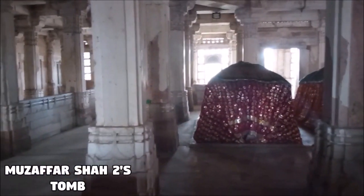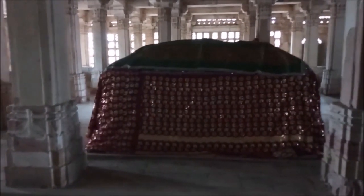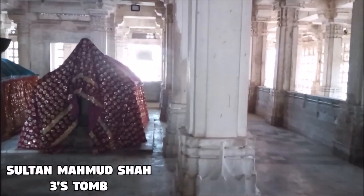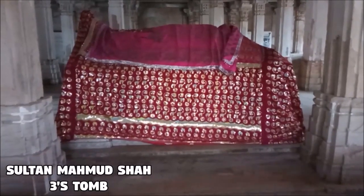Muzaffar Shah II, born Khalil Khan, ruled over the Gujarat Sultanate as the successor of his father Mahmoud Begada. Mahmoud Shah III, born Mahmoud Khan, was the grandson of Muzaffar Shah II. He was born in 1526 and died in 1554.